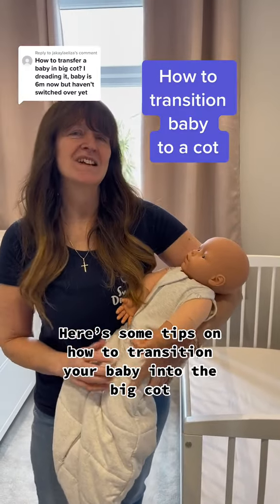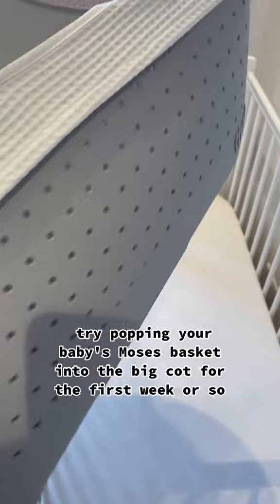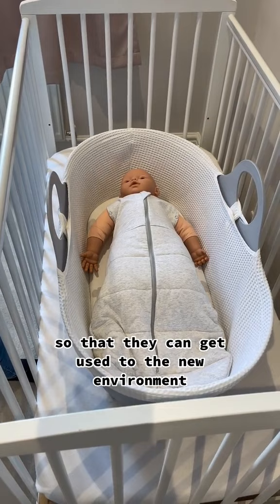Tips on how to transition your baby into the big cot. Try popping your baby's Moses basket into the big cot for the first week or so, so that they can get used to the new environment.